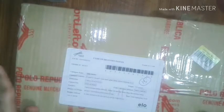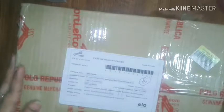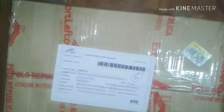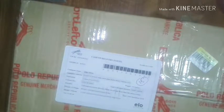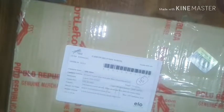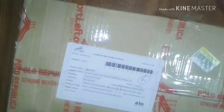Hello friends, I'm back with yet another video! I am obsessed with this website — it's called Ello, which stands for Exports Leftover. This is my fourth package from this site. They have amazing products, all very nice and worth buying. These are all Chinese to Korean brands.